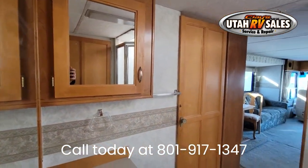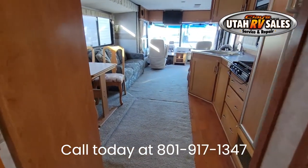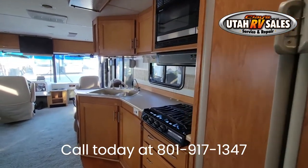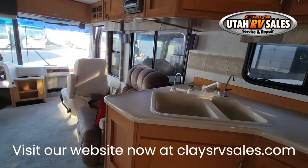Cummins quiet diesel generator. This RV has been checked over and passed a multi-point inspection and emissions at Larry Miller Super Ford. Don't miss out on this amazing motorhome — call today at 801-917-1347.